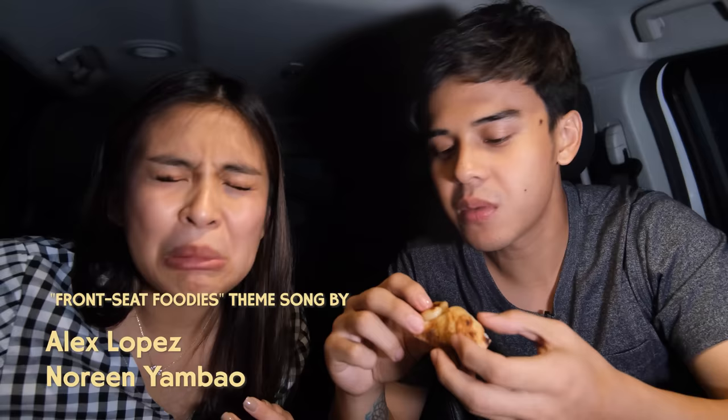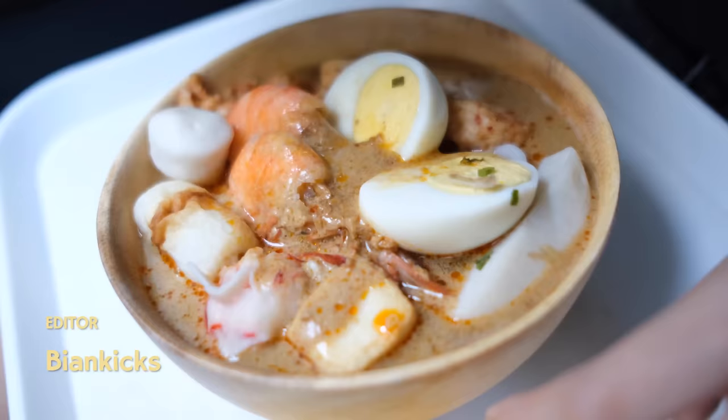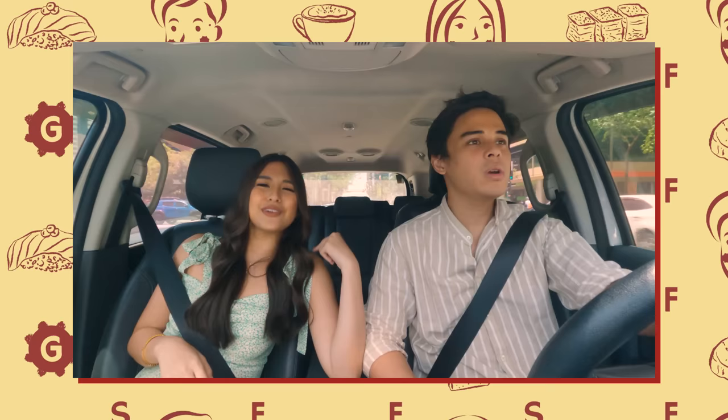We are the Front Seat Foodies! Eating, driving, with some front seat goodies. Around this city, like the Front Seat Foodies. Burger fries, pasta sushi, smoothie or cake — let's get them all!